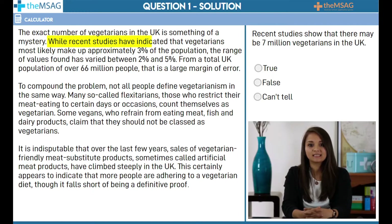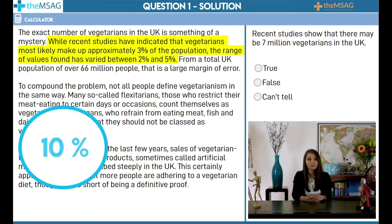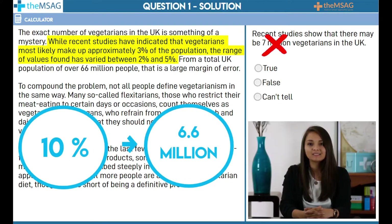While most recent studies have indicated that vegetarians comprise approximately 3% of the population, the range of values for this figure has varied somewhere between 2% and 5%. The range of values between 2% and 5% for the percentage of vegetarians is particularly relevant here. If the highest estimate given by recent studies was that vegetarians comprise 5% of the UK population, some quick maths can tell that this is far below 7 million people. It is straightforward to work out that 10% of the UK population of 66 million is 6.6 million. This means that even if vegetarians were 10% of the UK population, there wouldn't be 7 million of them. As the highest estimate among the recent studies was 5%, we can safely say that the studies do not show that there may be 7 million vegetarians in the UK.